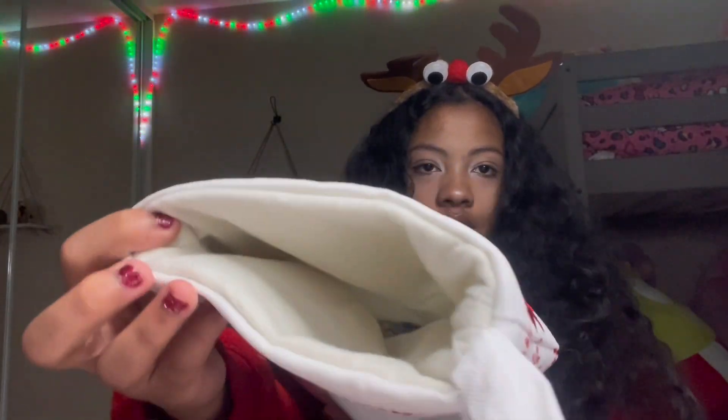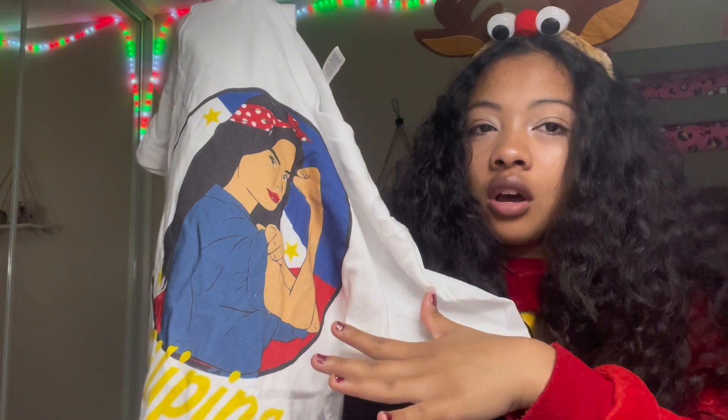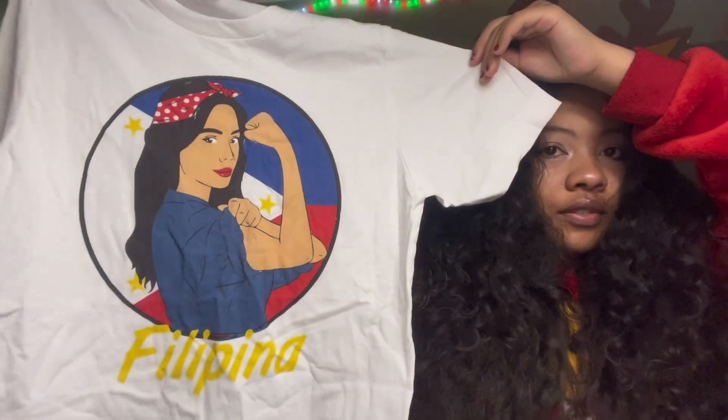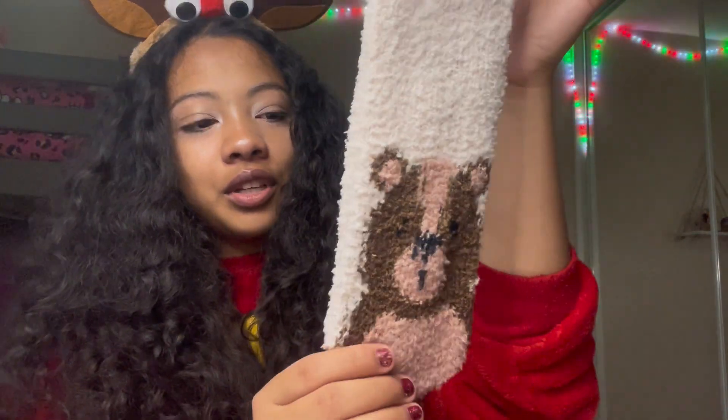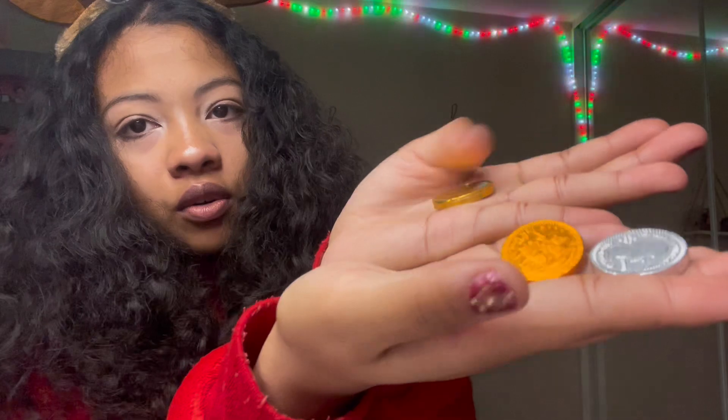A couple more things left in the stocking. I got this shirt — it says 'Filipina' on it. My mom got this from her friend who's selling these t-shirts; it's a really nice shirt. 'Proud Filipina' — that's the shirt, really really cute. And the last thing in here are these really cute socks — there's a little bear on them and they're super soft too. I love these.